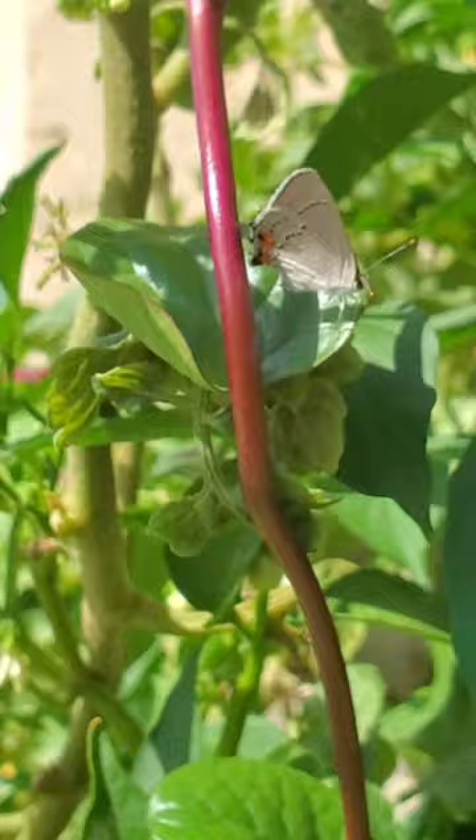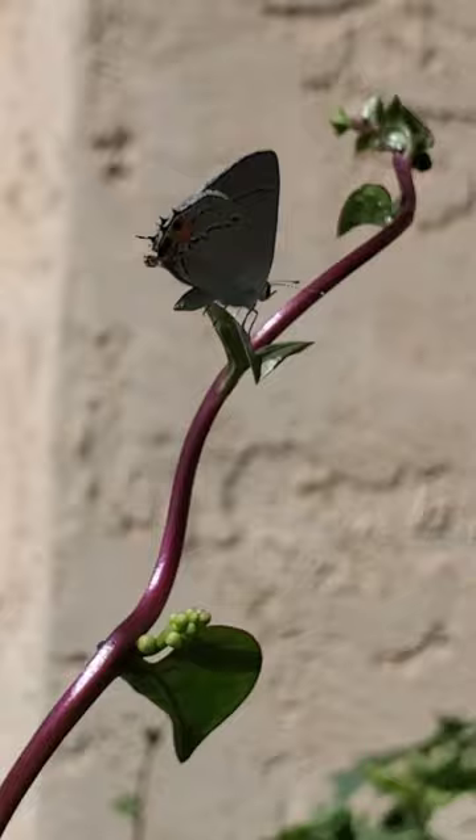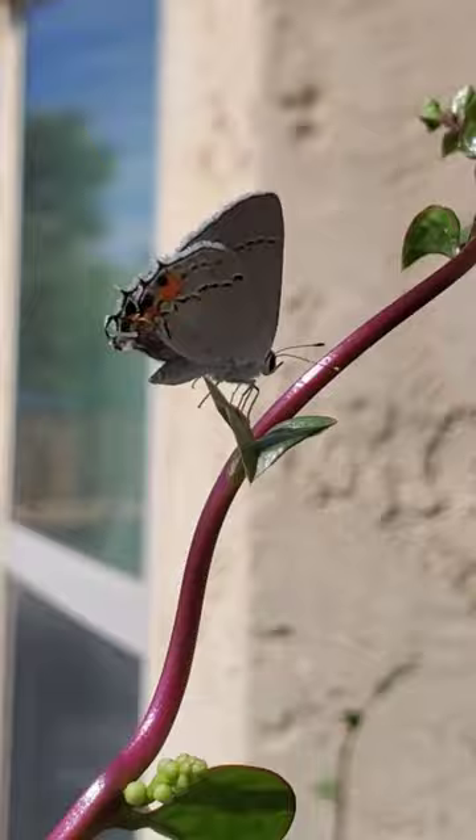Did you know the gray hairstreak has one or two slim hair-like tails? And many have spots on the upper surface of their wings — spots that look like big eyes to fool their predators.